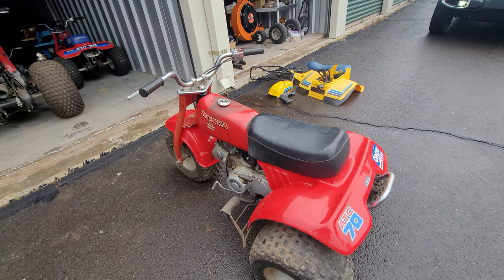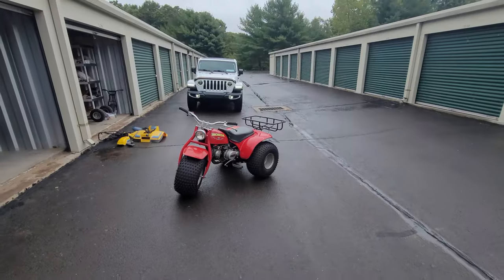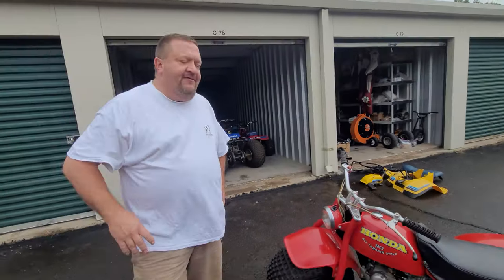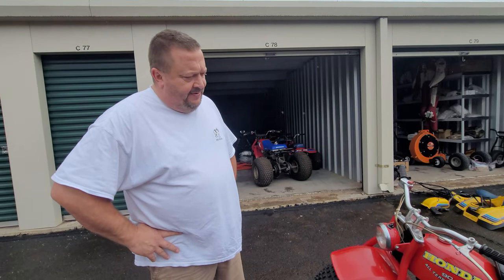About ten weeks from Christmas — this would be the ultimate gift under somebody's Christmas tree for a kid or a big kid. This 1978 ATC 90 is the final year of production and any kid would be happy to have it.